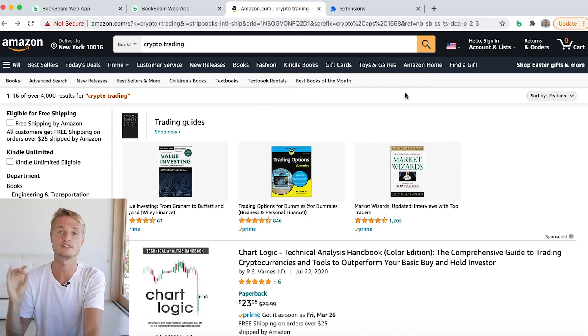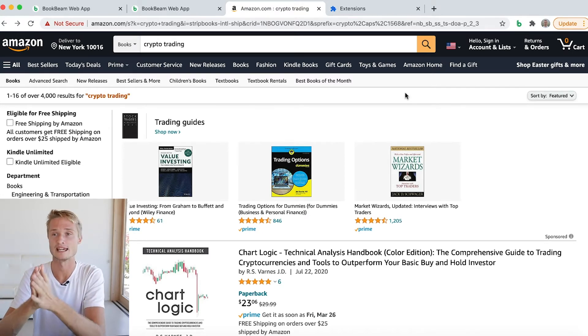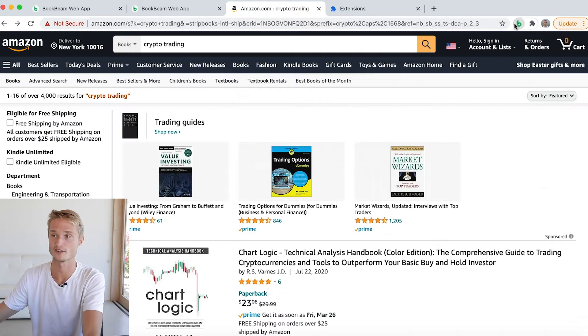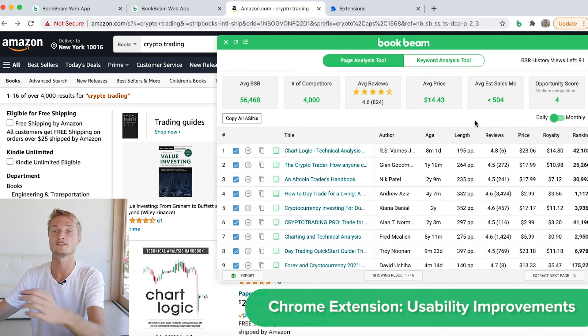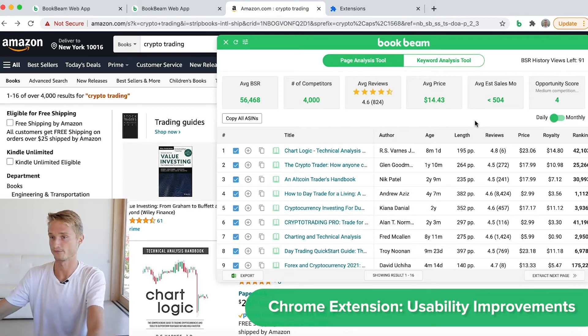Here I've gone over to Amazon and typed in the search term 'crypto trading' — very hot as we saw in our Niche Finder search in the business category — and I'll open up the Chrome extension. At first glance you can already see that the Chrome extension looks very different than it did before. So what exactly have we added?